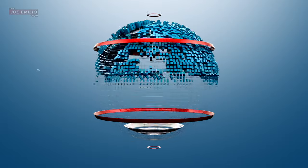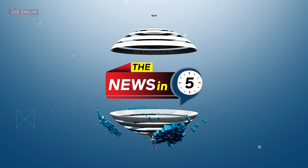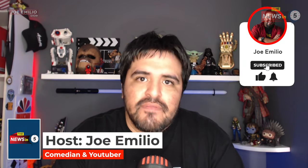Eskom seeks to control the appliances in your house, and here's how. Hello ladies and gentlemen, welcome to the News in 5, I'm your host Joe Emilio, thanks for tuning in.